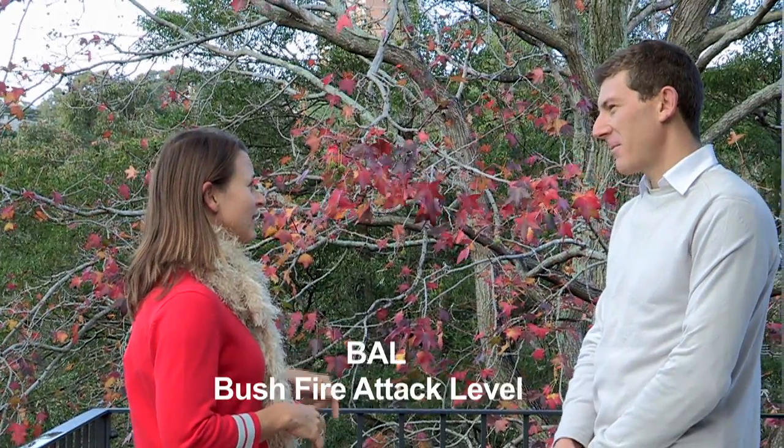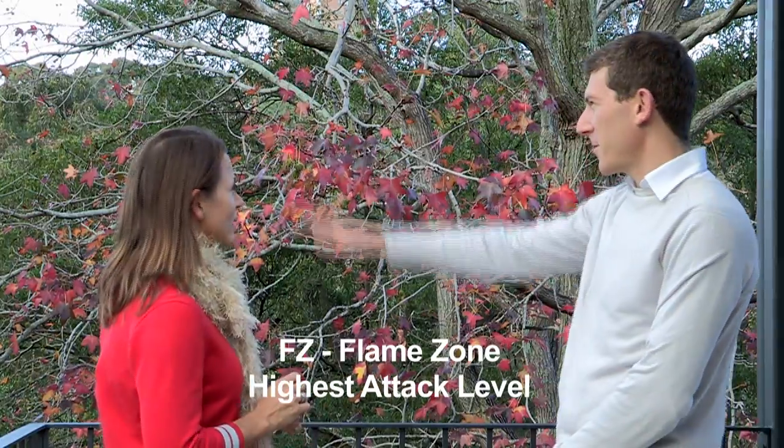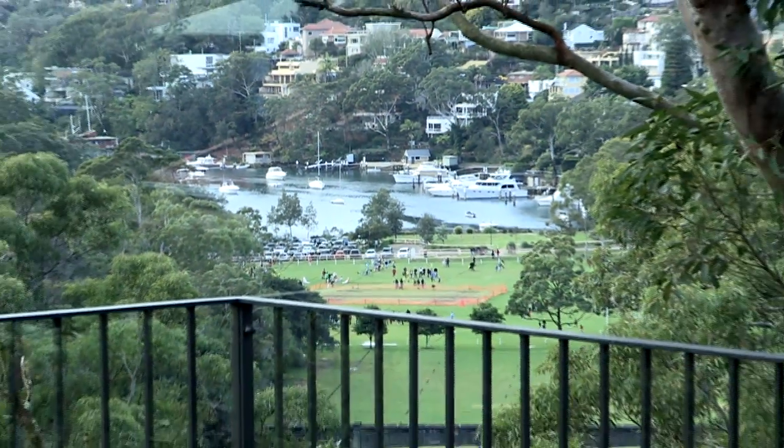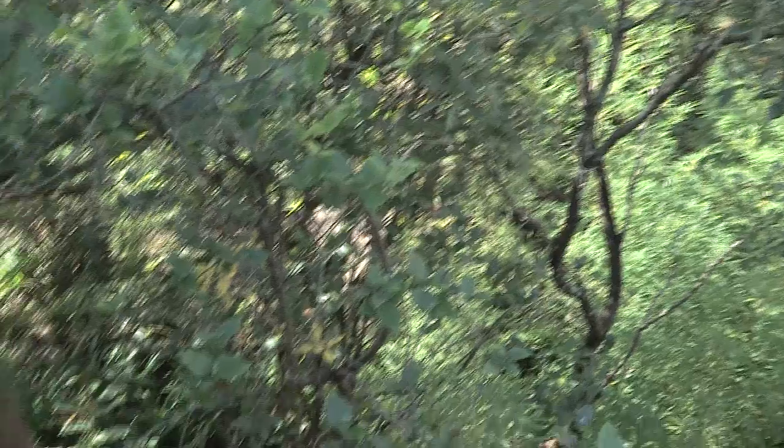So can you tell me what's the fire risk of this house? This is rated BAL FZ, which is flame zone — that's the highest level. And that's because of the bushfire element: all this bushland that we can see around us here and the steep cliff around the back of the property. Flame zone is determined by the fact that the flames, should this area be on fire, the flames could touch the house. It's that close.